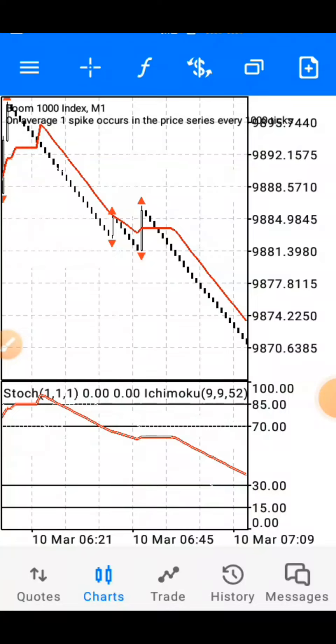Here's another powerful boom and crash strategy. I've posted this strategy before some months back and it's still doing very well, so I decided to make an update to it. I'll be fast with this video and won't waste much time.